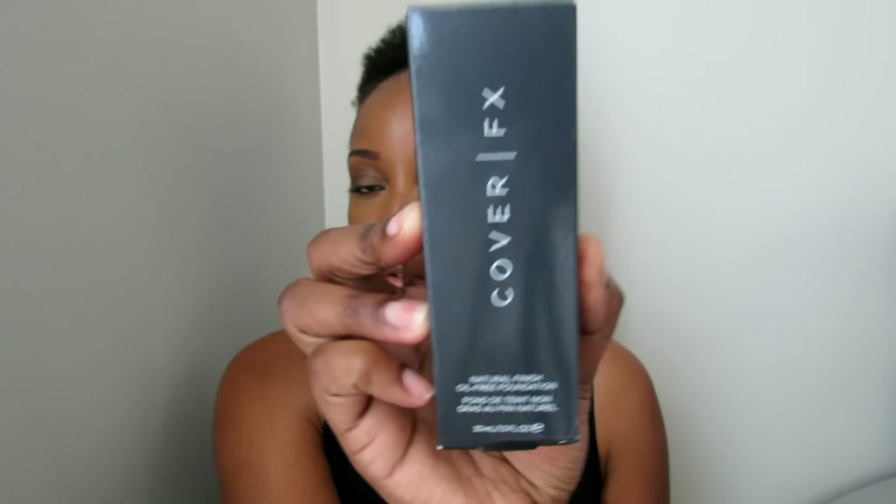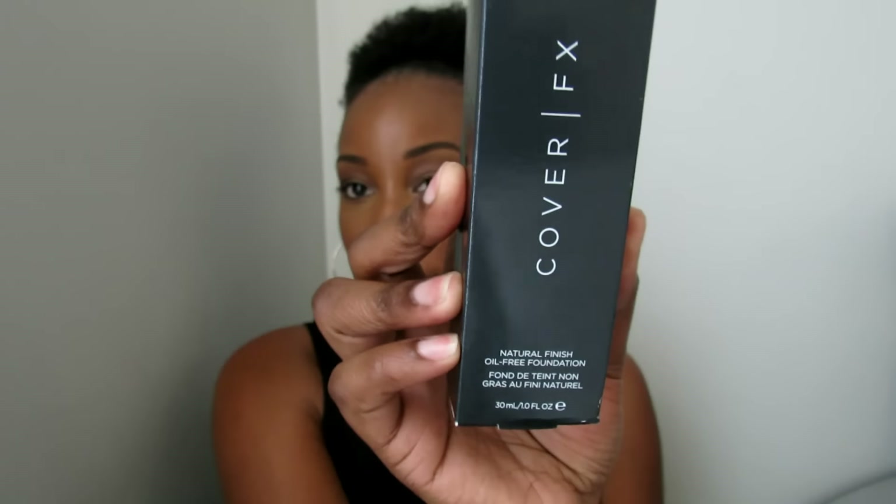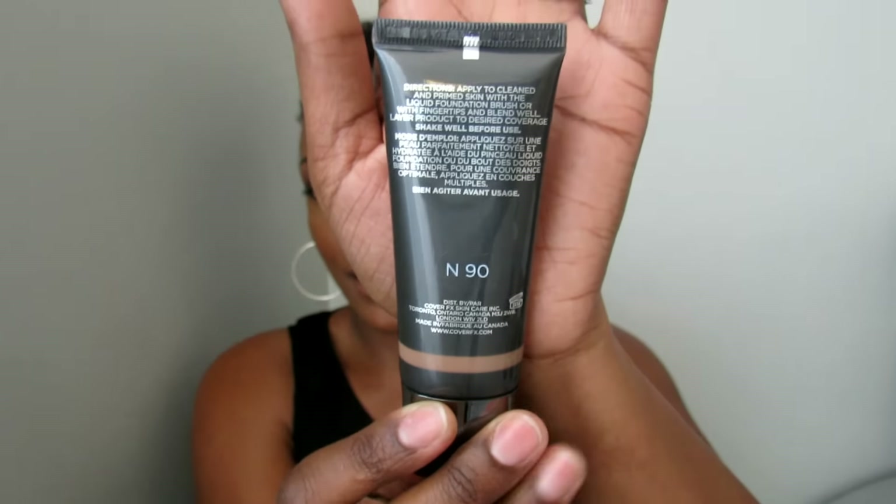I picked up a foundation from the Cover FX website. It's their natural finish oil-free foundation, and I got mine in the shade N90. But this color just really doesn't suit my skin tone. For it to be a neutral shade, it does run rather pink. So this is not something that I'm going to be hanging on to.